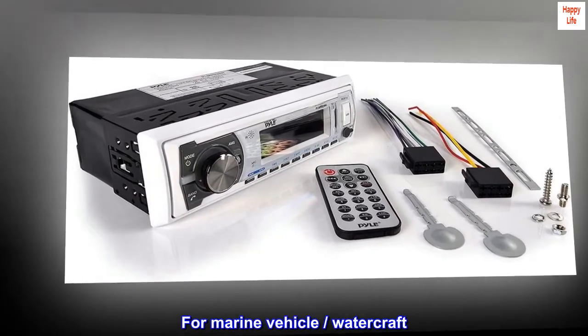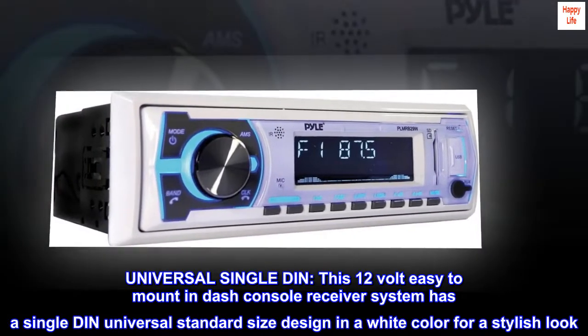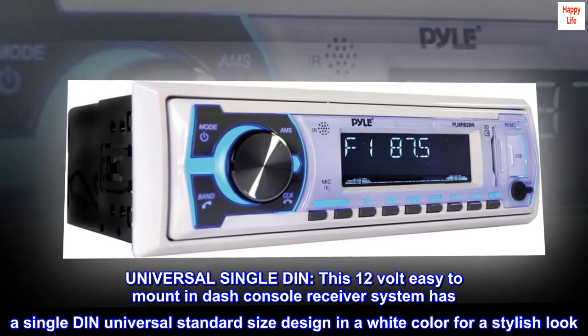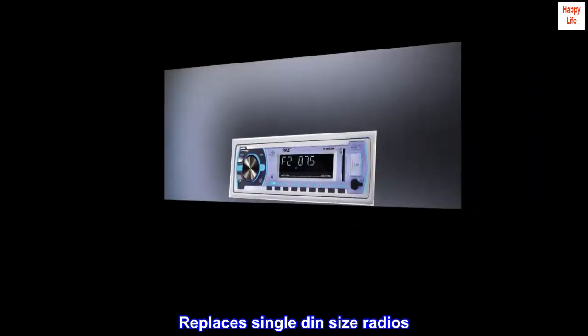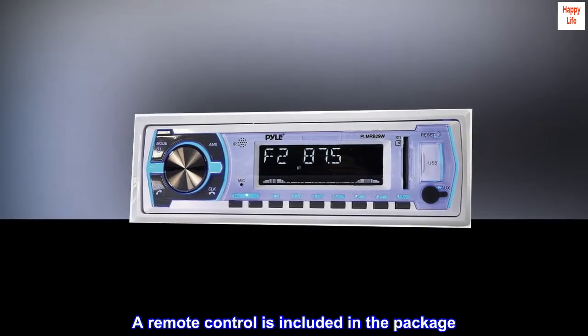For marine vehicle and watercraft. Universal single DIN — this 12-volt easy-to-mount in-dash console receiver system has a single DIN universal standard size design in a white color for a stylish look. It replaces single DIN size radios, and a remote control is included in the package.